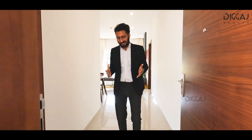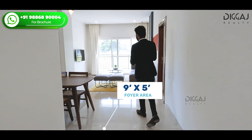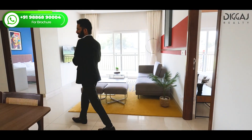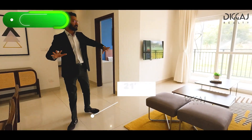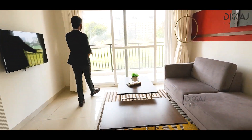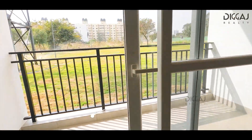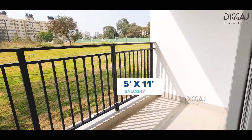Once you come inside, you have this nine by five feet foyer area. This is your living plus dining area of 21 by 11 feet. You also have a balcony in the living space — a long and huge balcony of 5 by 11 feet.